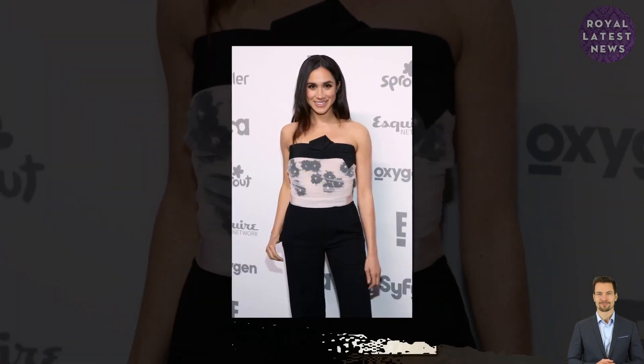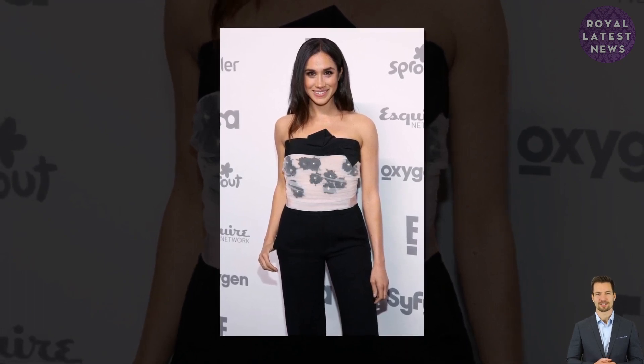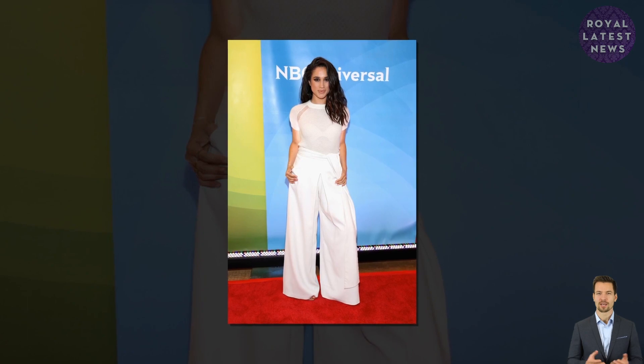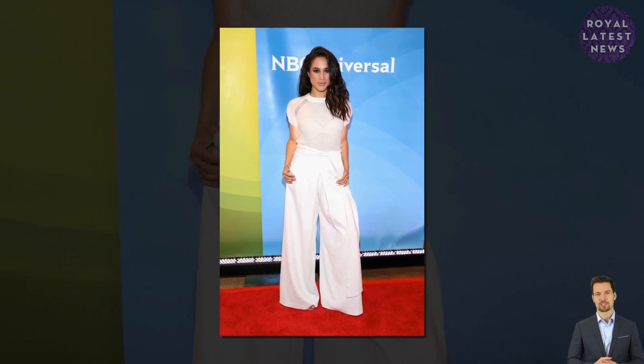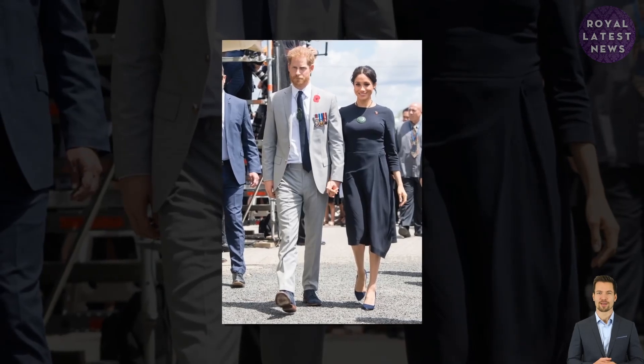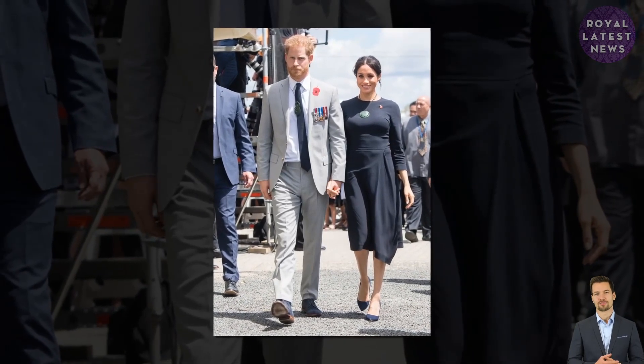Since stepping back as senior royals last January, the Sussexes have signed a string of lucrative deals with the likes of Netflix and Spotify. They have also been accused of hypocrisy for taking private planes, which emit a notoriously large carbon footprint, while preaching about the importance of climate change.